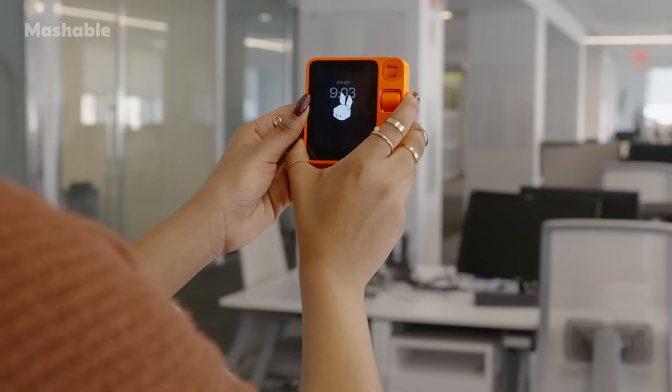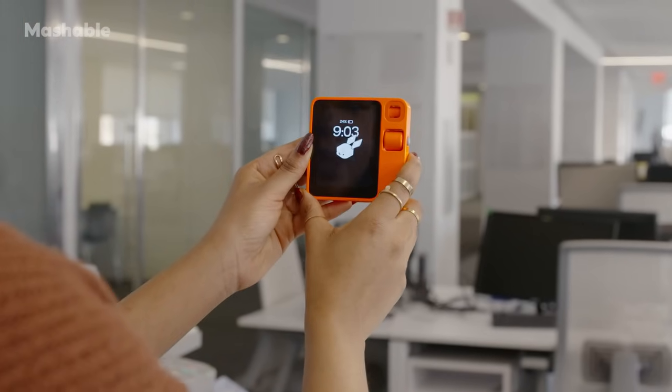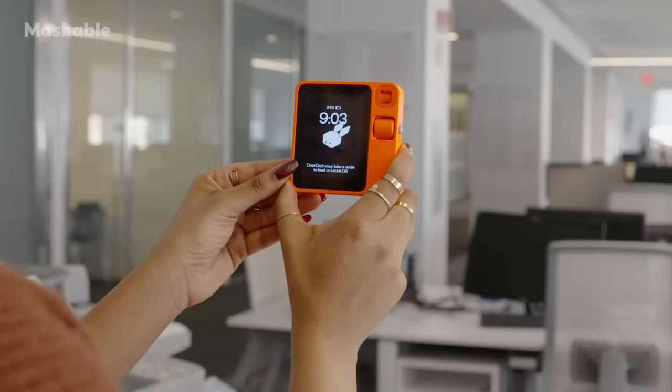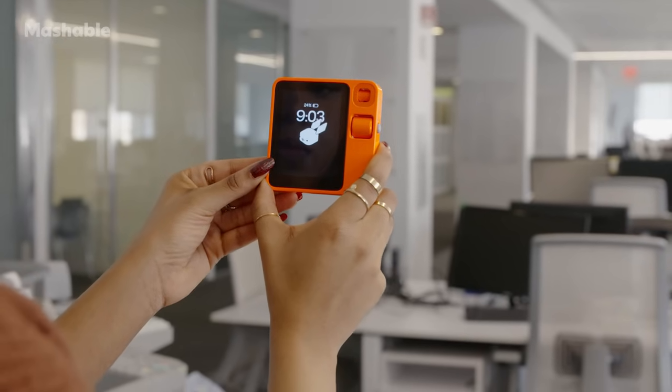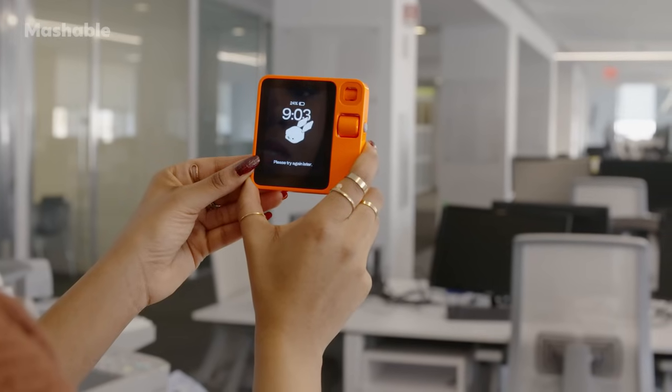Though I haven't been able to order food with mine for some odd reason. 'Order me some Chipotle, please.' 'Got it. I'll find you something to eat.' 'DoorDash may take a while to load on Rabbit OS and may not be available in all regions. There seems to be an issue with the food ordering service. Please try again later.'